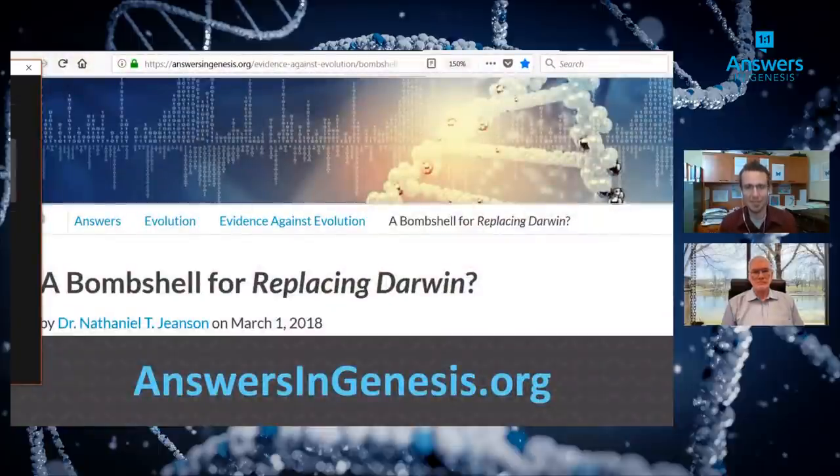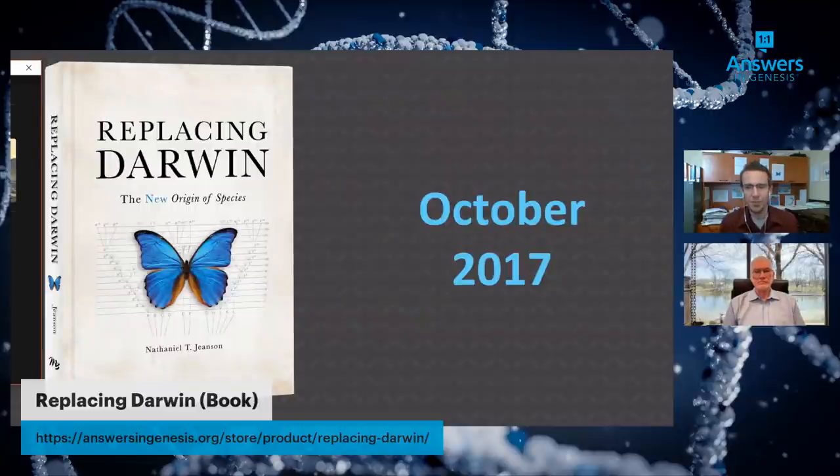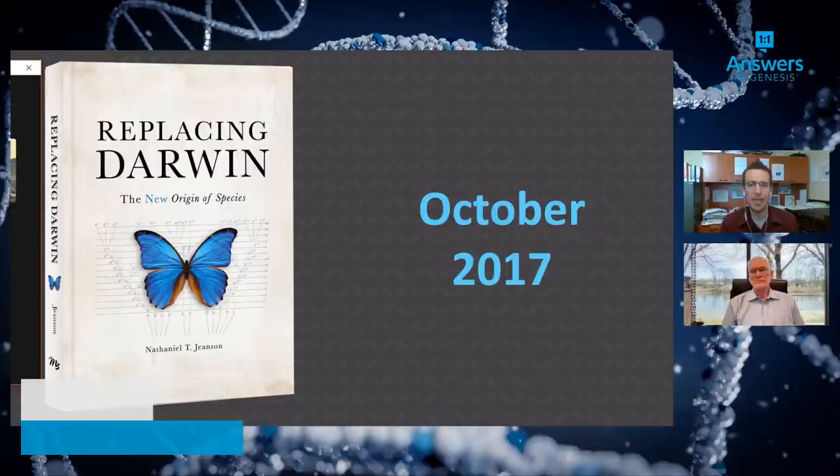One specific prediction from Replacing Darwin relates to human history: we should be able to see the echo of civilization in our DNA if our history is just a few thousand years old. The new book Traced, and these lectures, reflect the fact that creationists have reached a major milestone and are now making major scientific discoveries. A pastor who was on the fence about the age of the earth had a light-bulb moment when he realized creationists were advancing scientifically and uncovering new things.